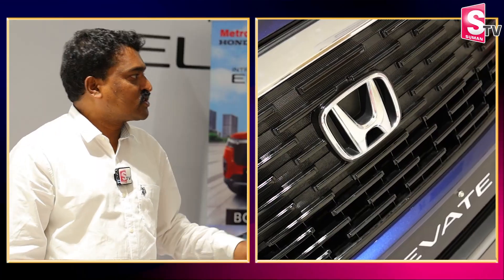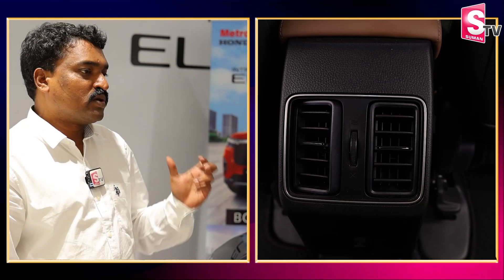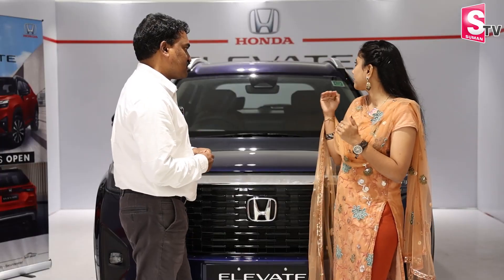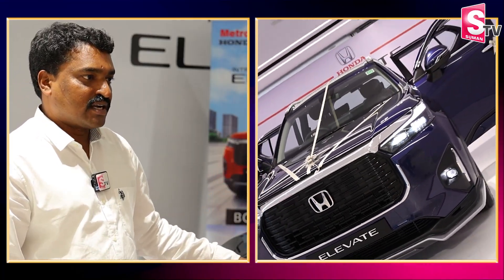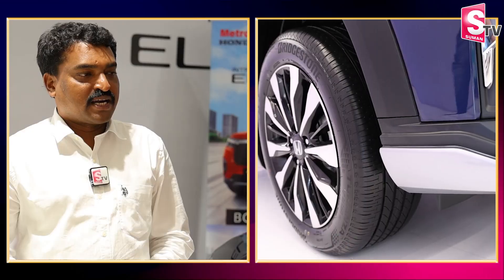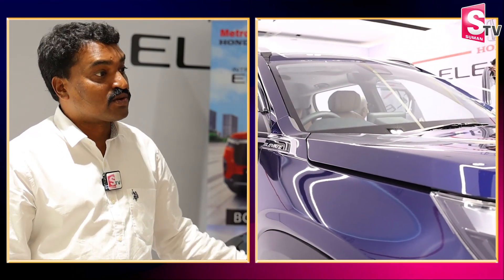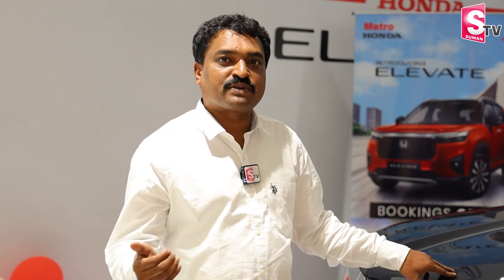The basic model includes the LED package with a push-start button. Once you upgrade, you get a sunroof, lane watch camera, and leather seat covers. In VX and ZX, there are dual leather seat covers, lane watch camera, and add-on features. In the SUV segment, the price range starts from 11 lakhs, and the maximum price for the top-end ZX variant is 16 lakhs.